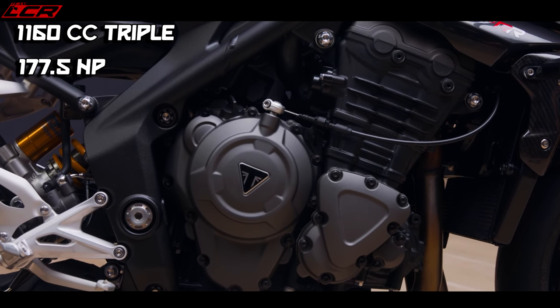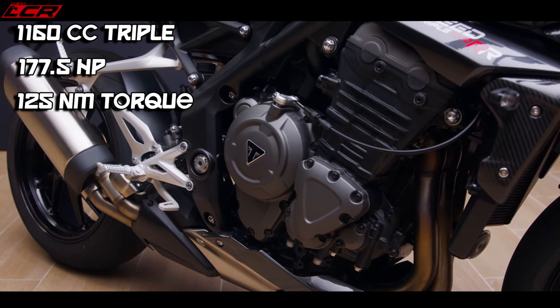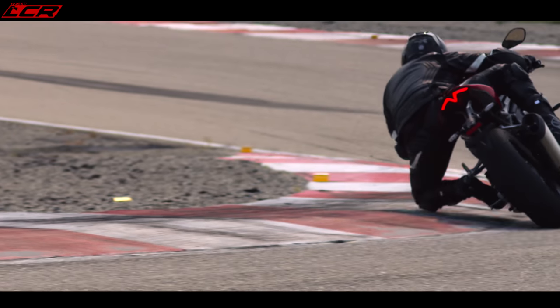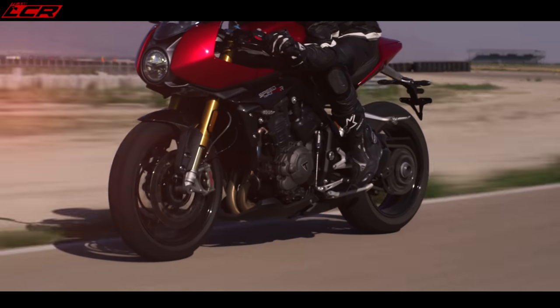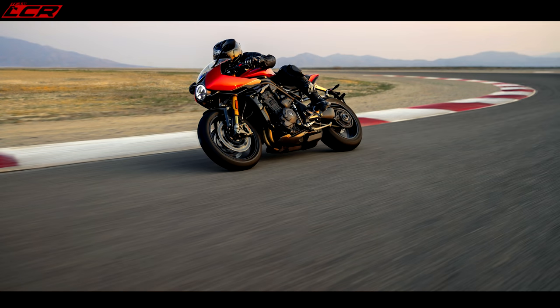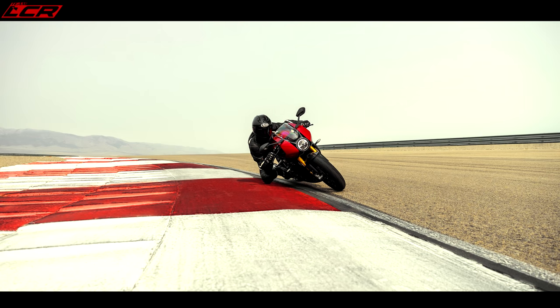The engine is exactly the same spec as the Speed RS — not even retuned. It's 177 horsepower, 128 Newton metres of torque. That engine is fantastic; it was all new for the Speed last year. I think we'll see this engine going into further Triumph models — a derivative is probably going into the new Tiger. In this bike it's exactly the same mapping, same spec, same power. If you've ridden the new Speed RS you know this is going to be a weapon: loads of torque, masses of top end, 177 horsepower — this thing is going to be quick.